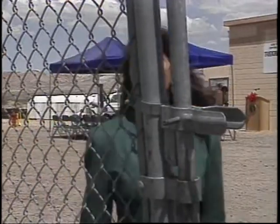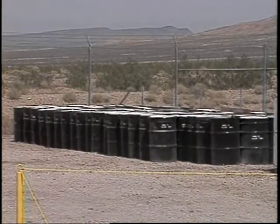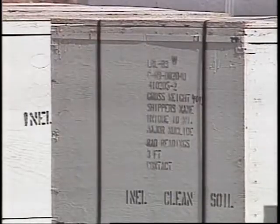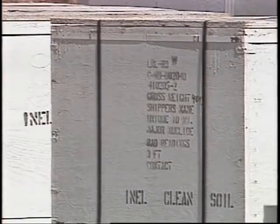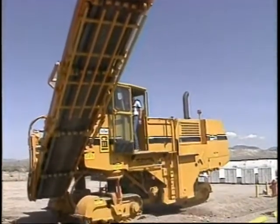In the months to come, radioactive dirt here at the Nevada test site and four other sites across the country will pass through these gates to get cleaned up. Although waste materials from other states will be tested here, people here promise that Nevada will not become a clearinghouse for the nation's radioactive dirt if this project is successful.